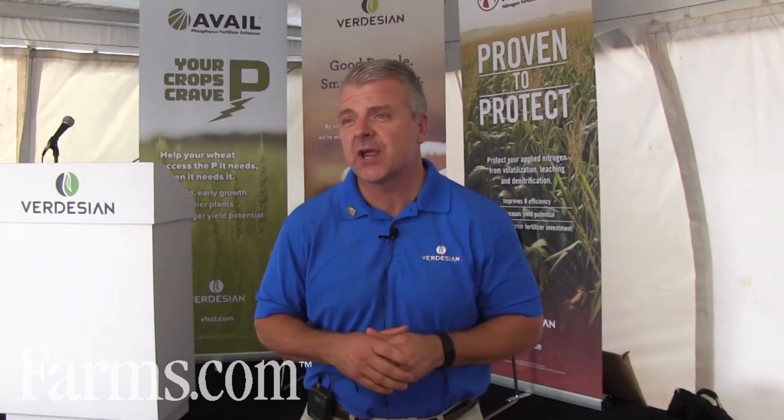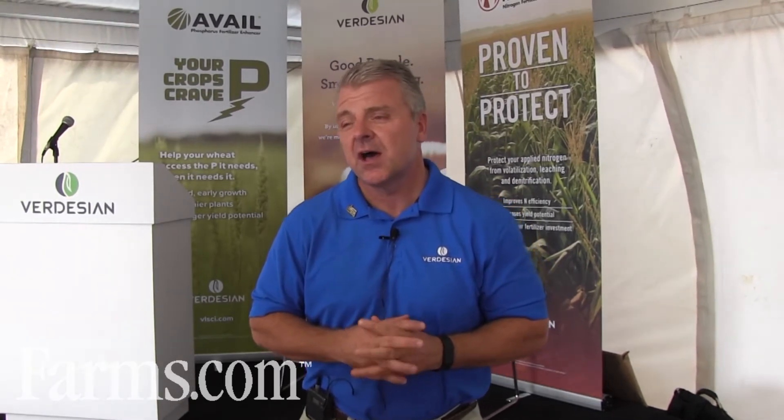The company was started in 2012, and we're based in North Carolina. We've got facilities all around the U.S. We operate in Visalia, California, and Pasco, Washington, where we have research as well as a greenhouse.